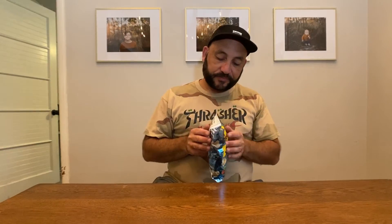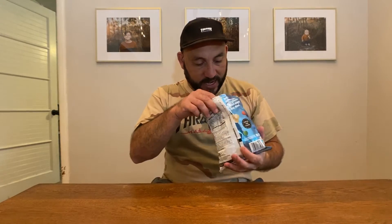I happened to find these at a random gas station, and I've seen them online but haven't seen them in my supermarket, so I was kind of stoked when I saw these. But let's get to it — open the bag up.